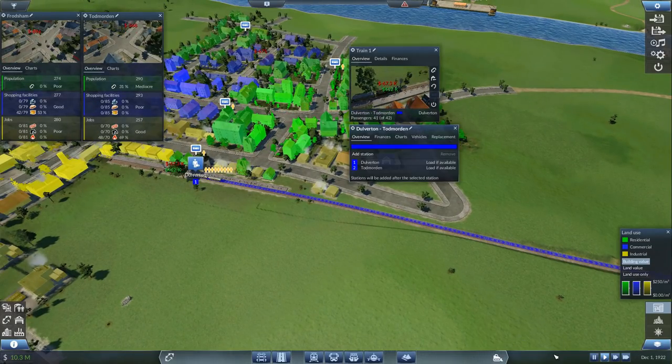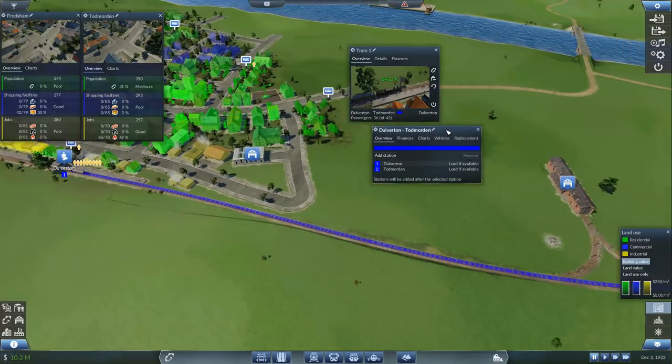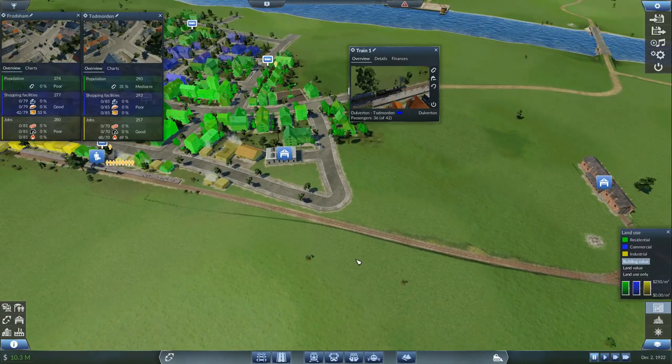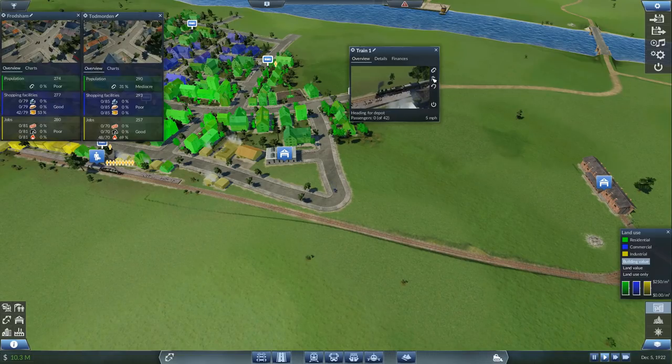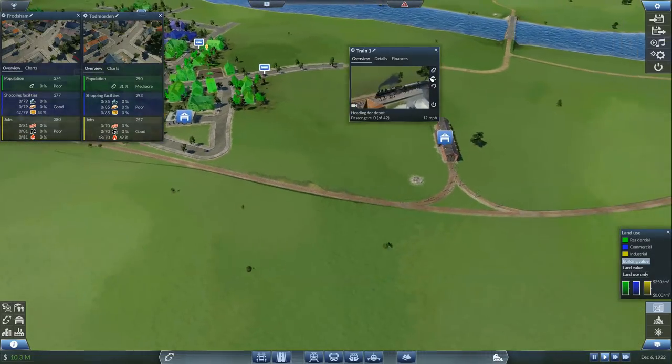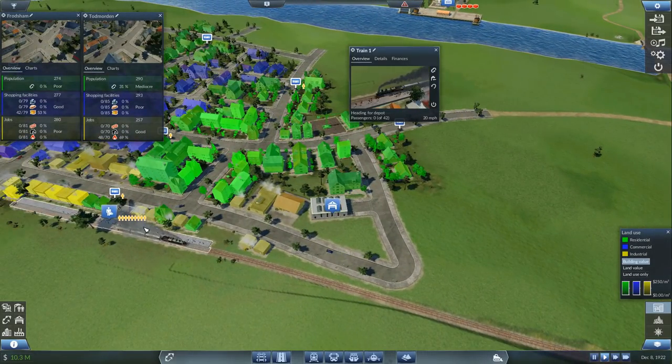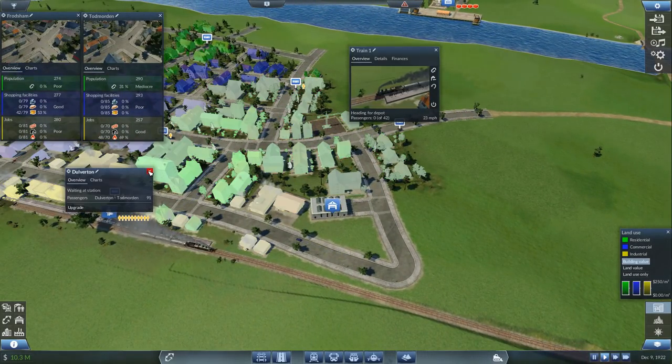Dalverton to Todd Morton — let's just pause this. It's going to leave there with a whole load of passengers. It's dropping off the passengers — there we go, before it picks up any more. Let's get him to come across here. We're going to upgrade him — how many have we got here? 91.